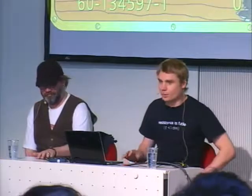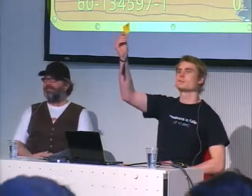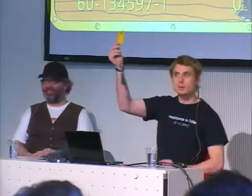Let's start with a little poll. Who of you is coming from Switzerland? Who of you owns this card? Who of you owns this card?